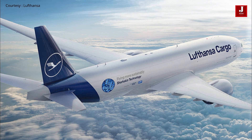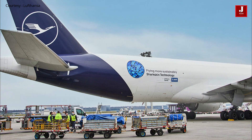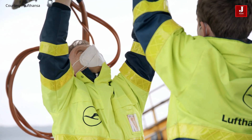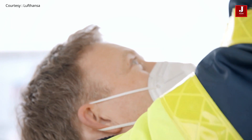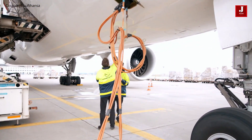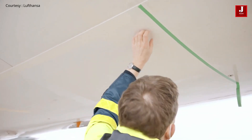For Lufthansa Cargo's Boeing 777-F freighters, Lufthansa Technic estimates a drag reduction of more than 1%. For the entire fleet of 10 aircraft, this translates to annual savings of around 3,700 tons of kerosene and just under 11,700 tons of CO2 emissions, which is the equivalent of 48 individual freight flights from Frankfurt to Shanghai.